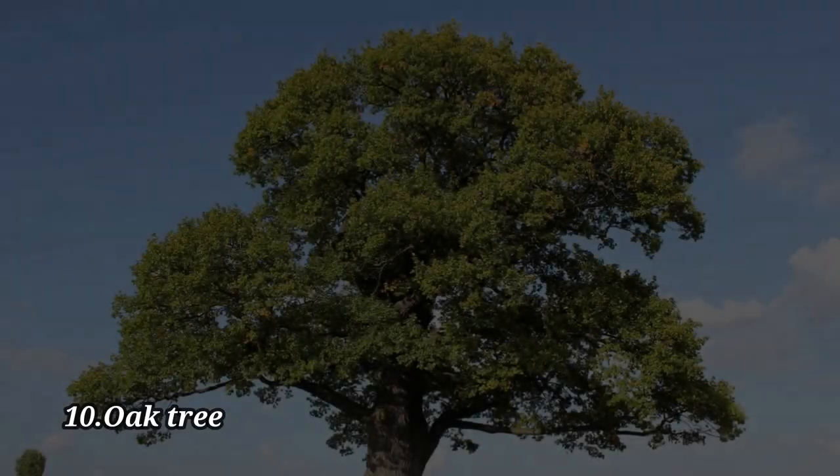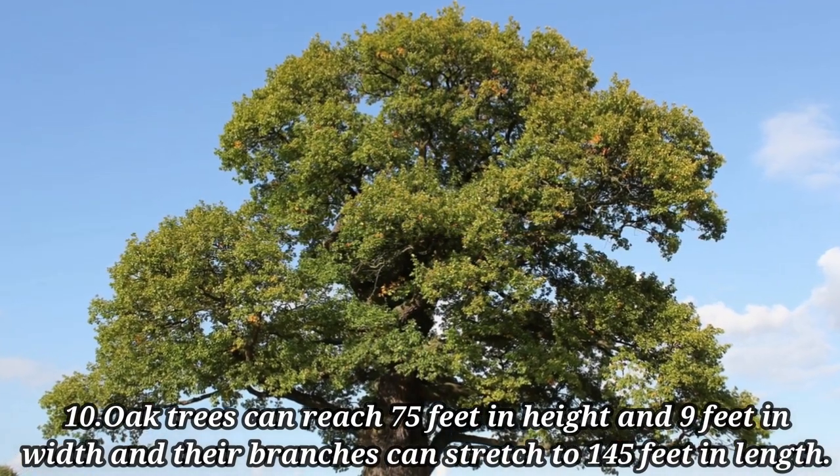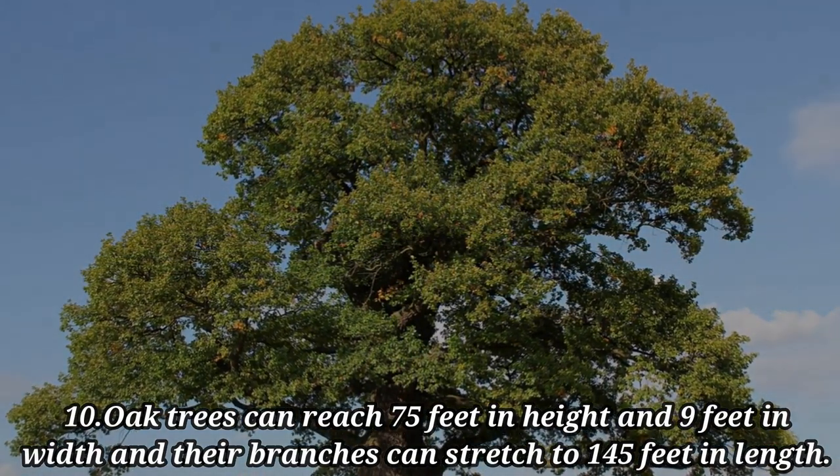Oak trees can reach 75 feet in height and 9 feet in width, and their branches can stretch to 145 feet in length.